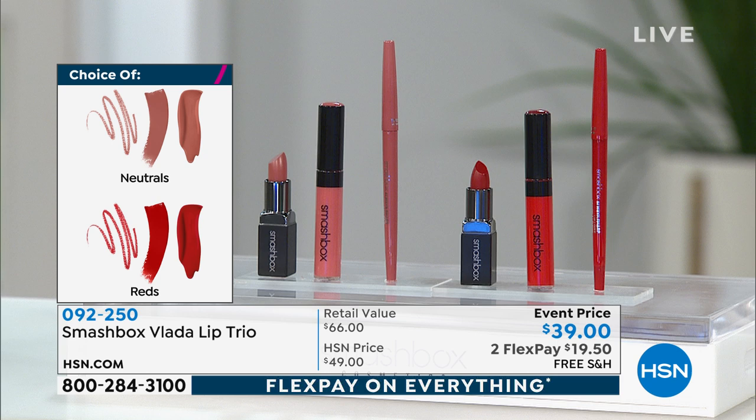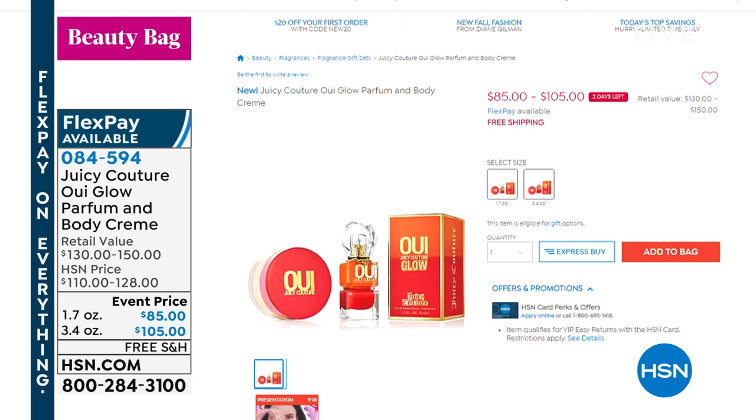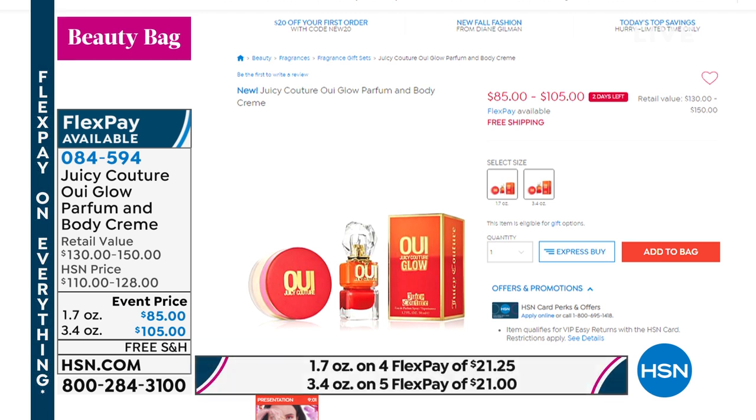In case you joined us late — a reminder about the Juicy Couture We Glow fragrance. 'We' means 'yes' in French. It's an eau de parfum — you get the perfume and the body cream without paying for the body cream. The 1.7 ounce is $85 on its own; the 3.4 ounce is $105 on its own — either way, the $45 body cream is included with free shipping and flex pay. It smells fresh and sexy — absolutely gorgeous.